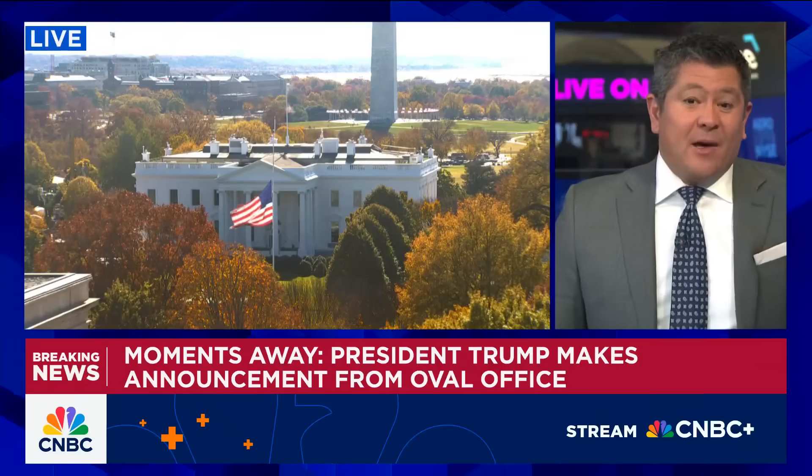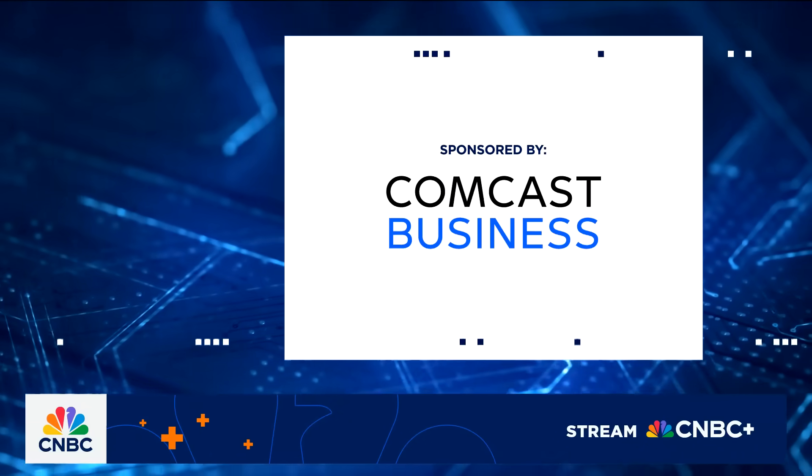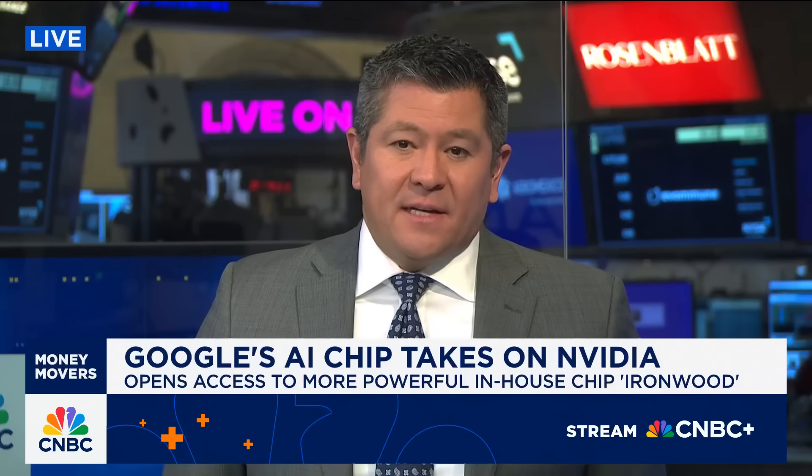Google today is announcing it's rolling out an in-house AI chip that it says is the most powerful and energy efficient yet, as the tech giant takes aim at NVIDIA. Mackenzie Segalos is digging into that for today's tech chat.